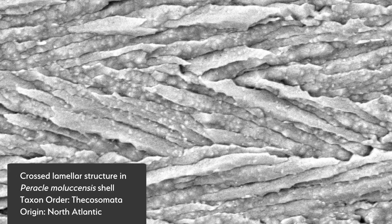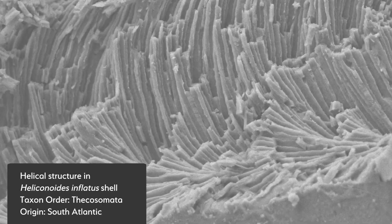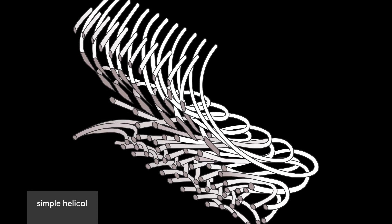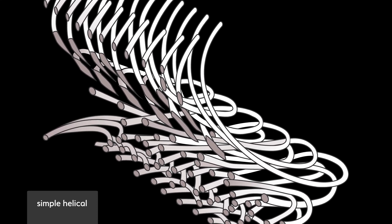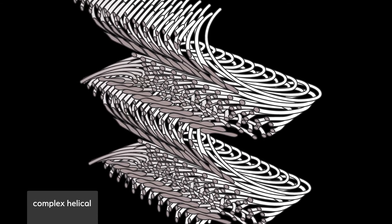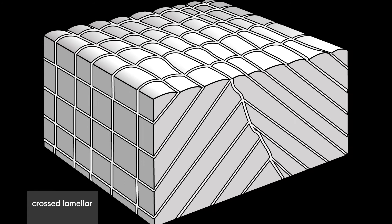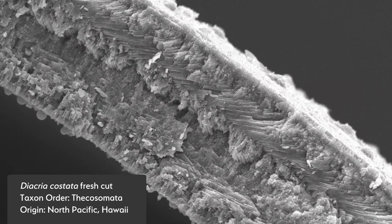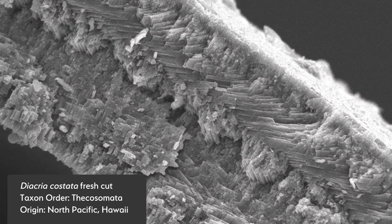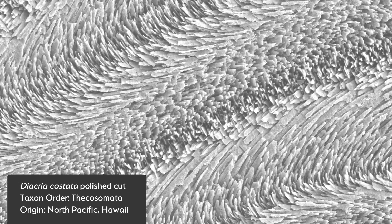Their shell walls are made of the most unique structures. Instead of straight crossing fibers like other snails, the tiny fibers found in pteropod shells curve or even coil, creating compact spirals of a few nanometers. This crystalline structure gives extra strength and flexibility to the thin pteropod shells.